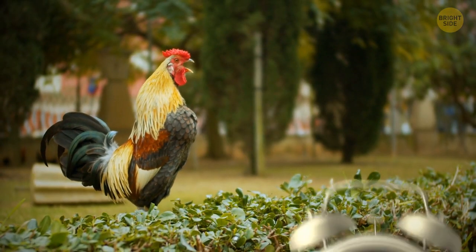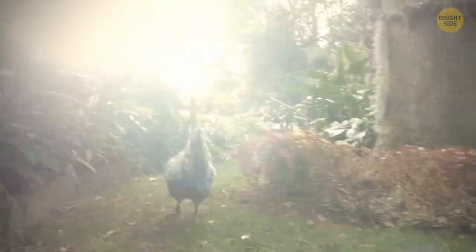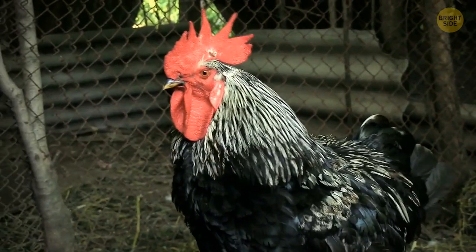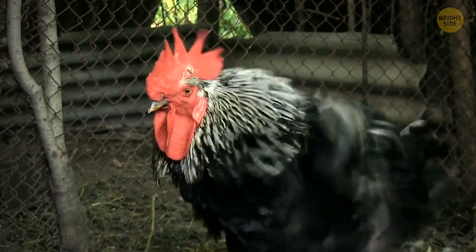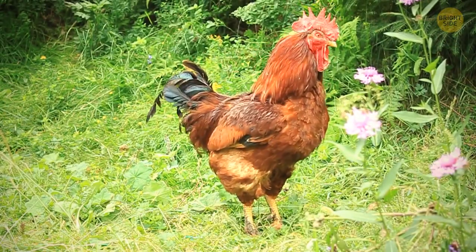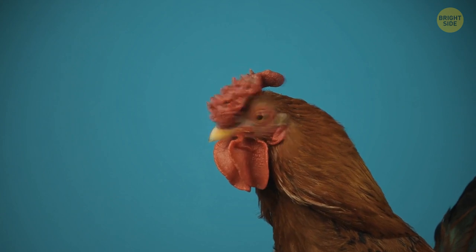Roosters crow in the morning as they have their own internal alarm clock that helps them anticipate sunrise. They need to know when the sun will rise so they can get a head start on their daily chase for food and defend their territory.